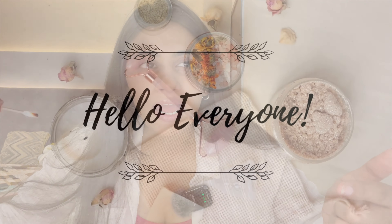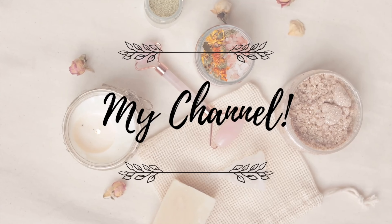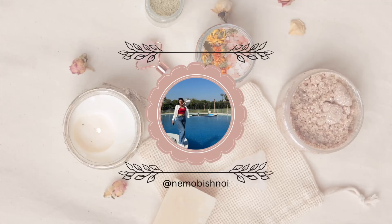Hey guys, welcome back to my channel. This is Nemo and today we are going to talk about your skin barriers. If you're a person who feels like they have destroyed their skin barrier in the name of skincare, then this video is for you.